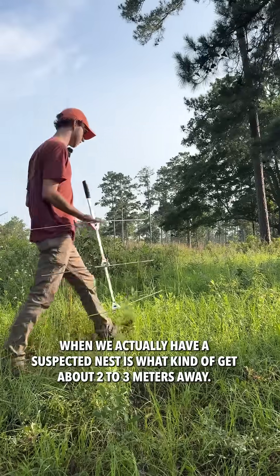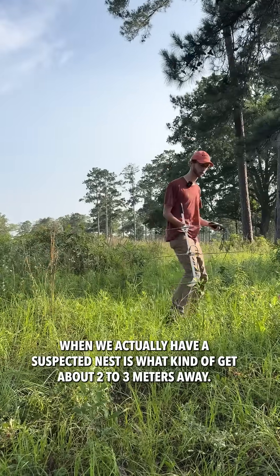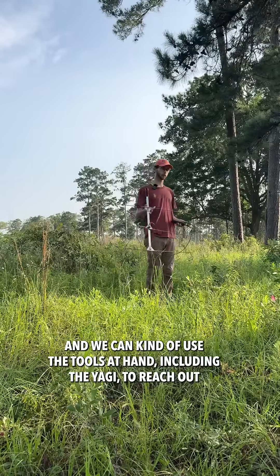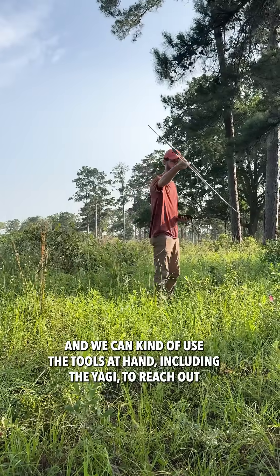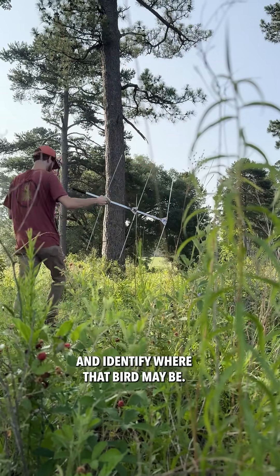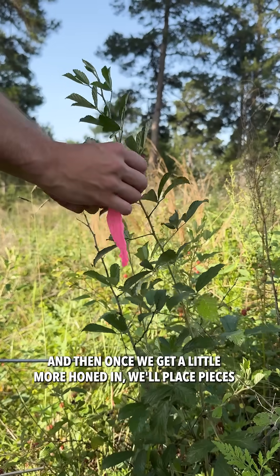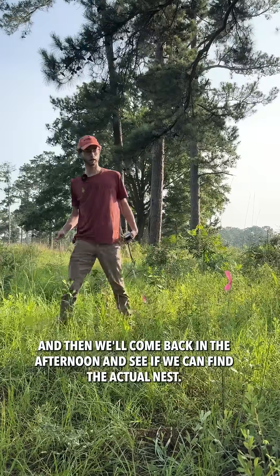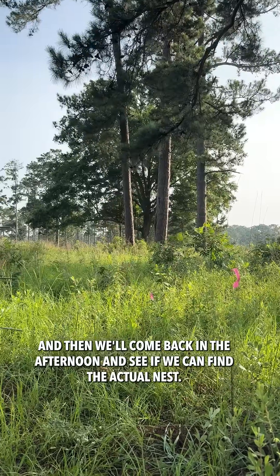When we have a suspected nest, we get about two to three meters away — the bird will be sitting on the nest and she's not going to flush. We use the Yagi to reach out and identify where the bird may be, and once we get a little more honed in, we'll place pieces of pink flagging away from the nest and come back in the afternoon to find the actual nest.